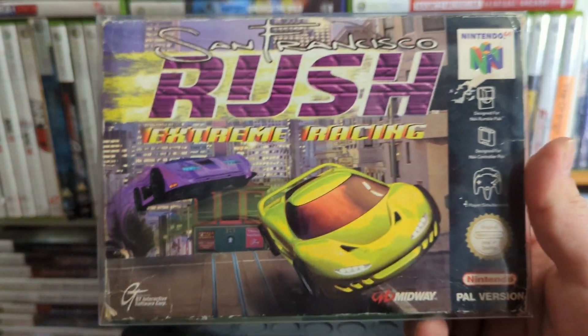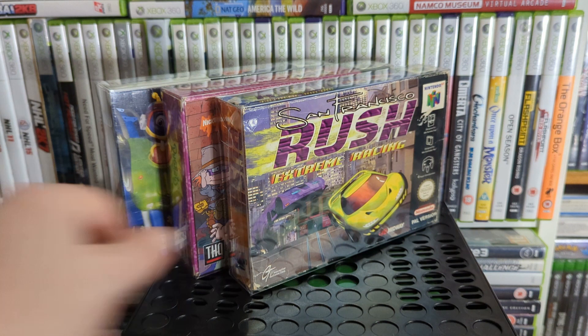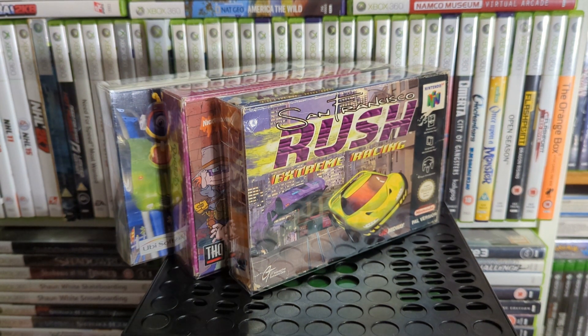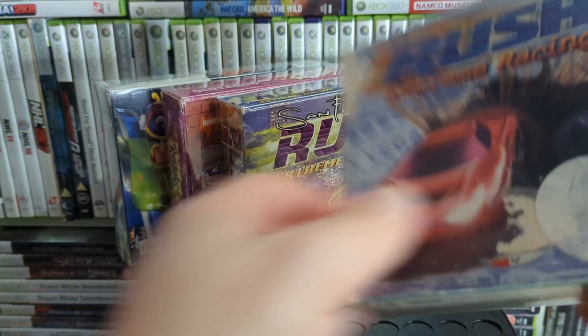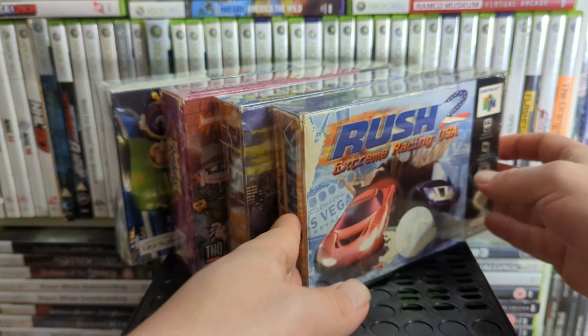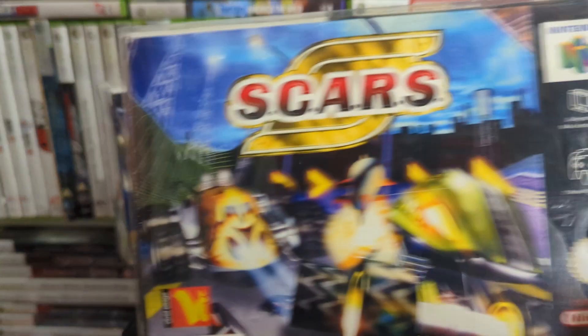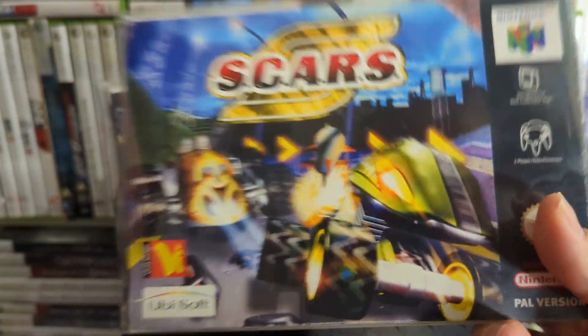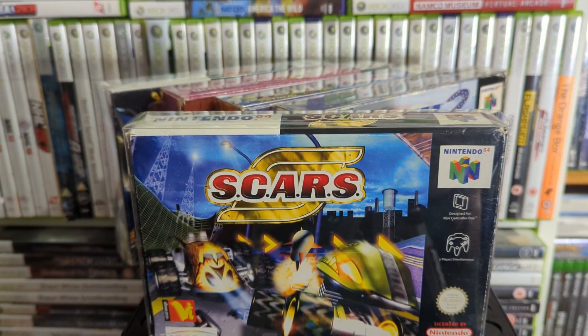Up next is San Francisco Rush: Extreme Racing, and then we also have Rush 2: Extreme Racing USA — not in the greatest shape but I think it was a CEX pickup. Then there's another racer that's quite fun — S-Cars or SCARS — it's kind of like RC cars. I think that one's on PS1 as well.